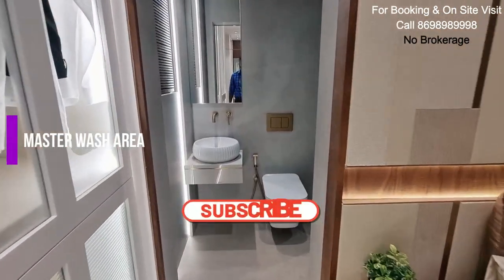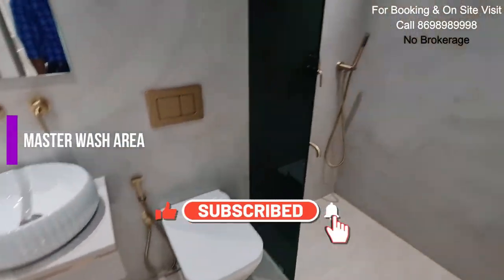And here you get your master wash area. Again, fit, finish, quality levels — top notch.